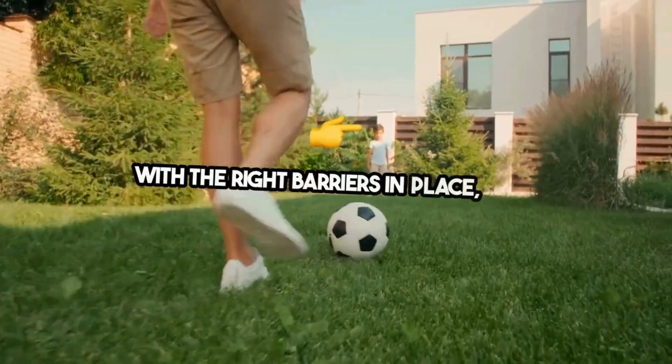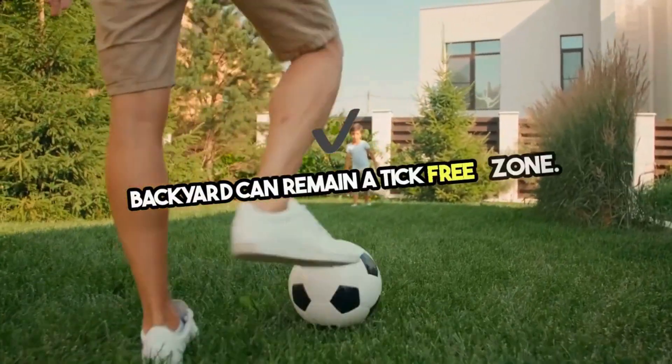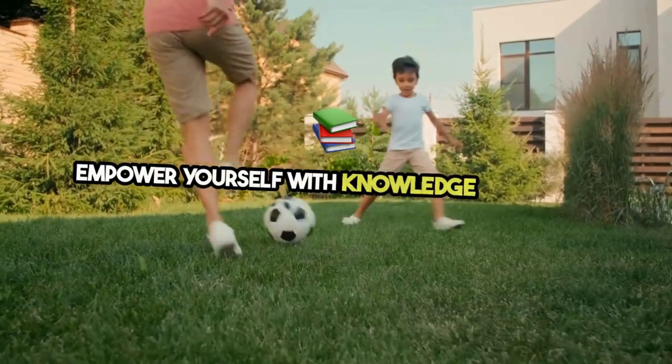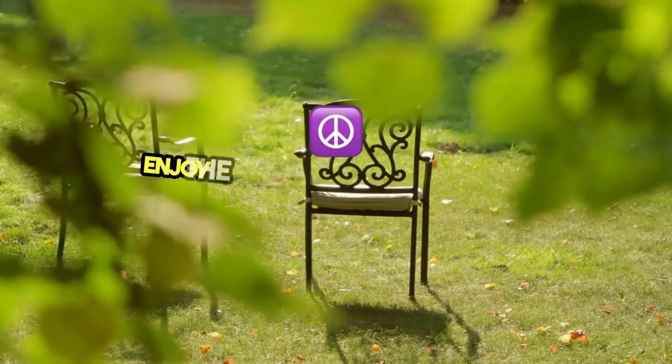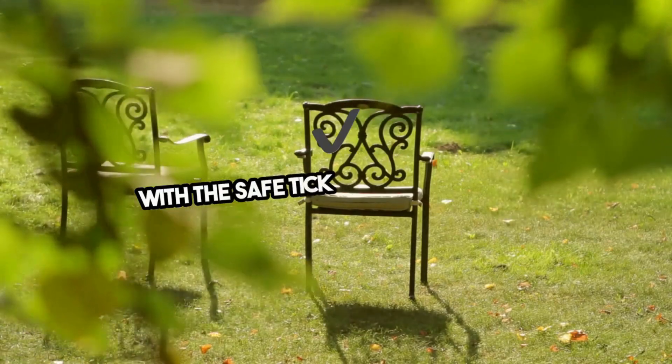With the right barriers in place, your backyard can remain a tick-free zone. Empower yourself with knowledge and action. Build your tick barrier protection today and enjoy the peace of mind that comes with a safe, tick-free environment.